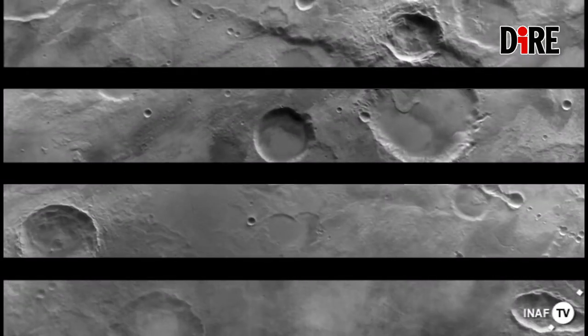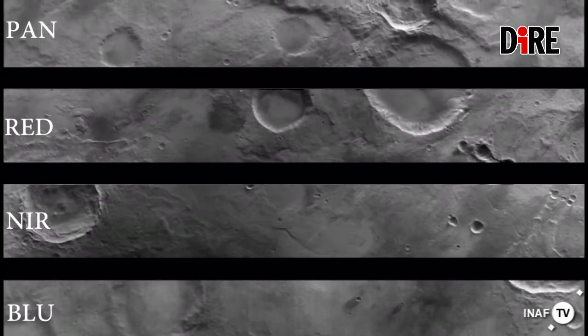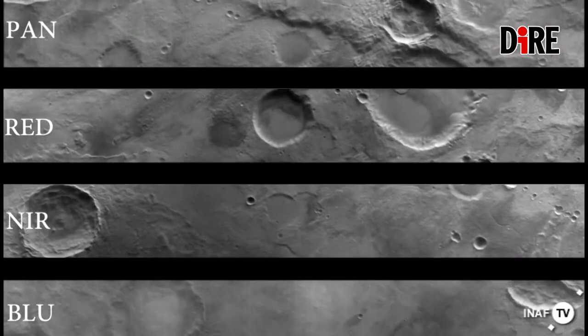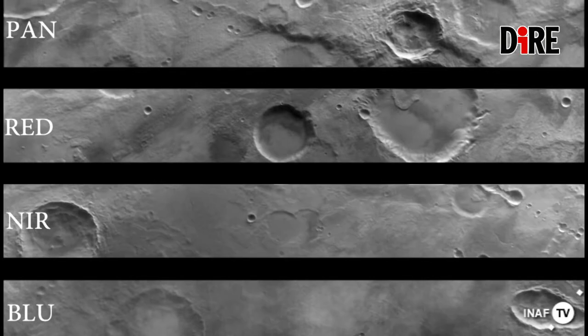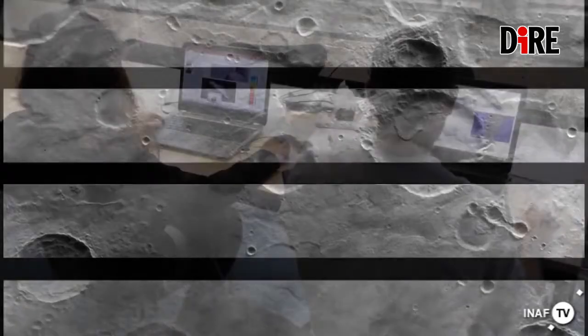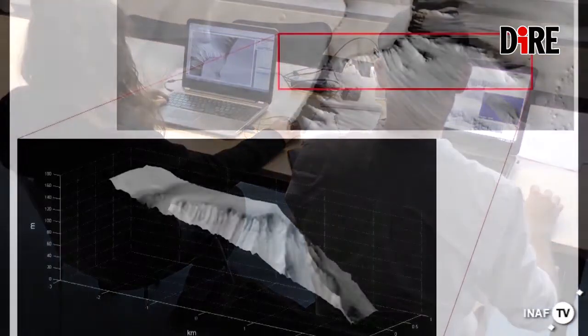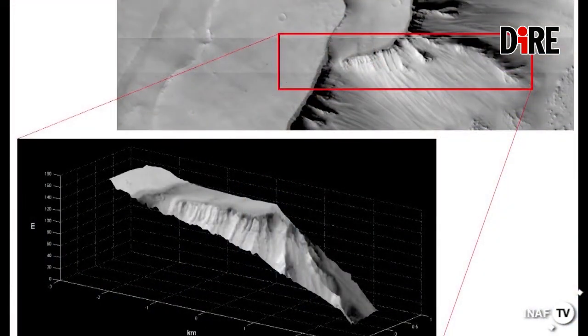Abbiamo introdotto il nostro sistema di acquisizione stereo, messo a punto per la stereo camera che sarà a bordo di BepiColombo. Abbiamo importato un'esperienza già cominciata per un'altra missione e l'abbiamo portata su Marte. BepiColombo arriverà su Mercurio nel futuro, ma adesso vediamo subito i risultati della stereo camera e la qualità del rivelatore. Marte è complesso da un punto di vista osservativo anche per le polveri in grande quantità e per i venti che le fanno alzare.